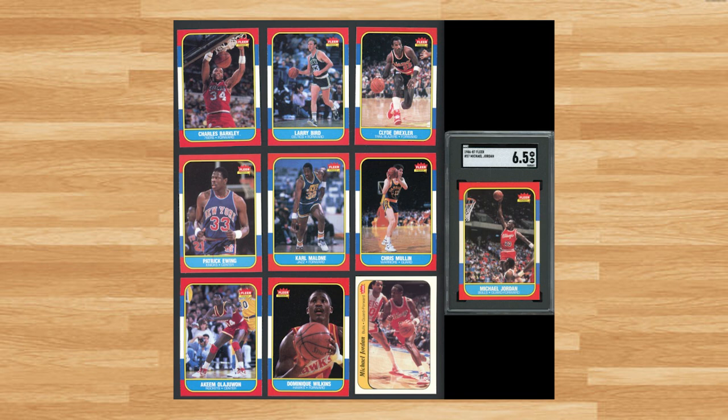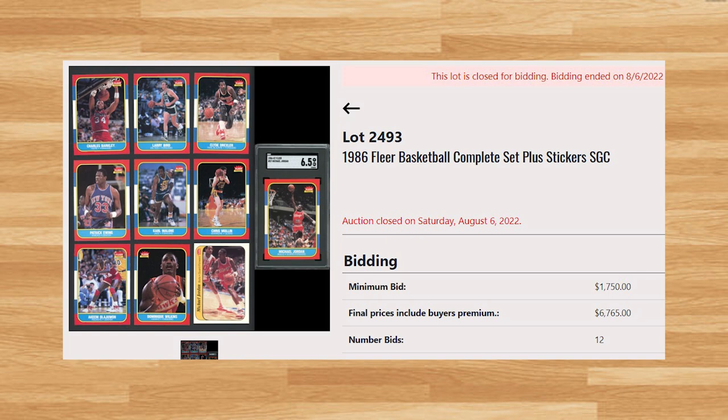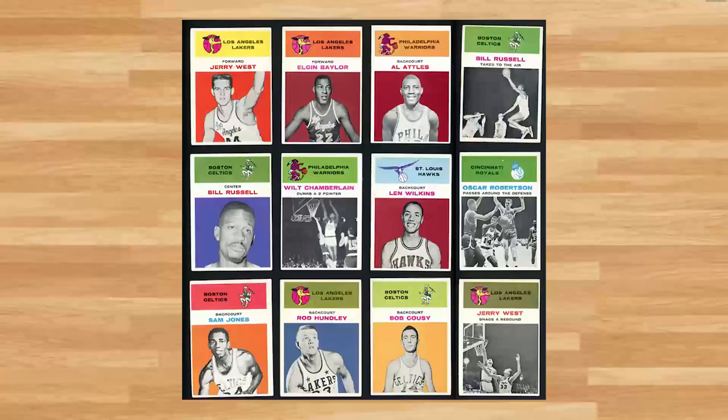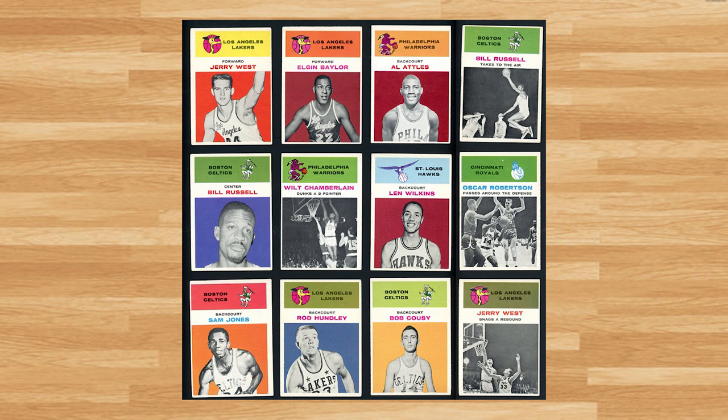There was another 1986 Fleer Set featured on lot number 2493. Only the Jordan was graded by SGC on this one, but the set did include the complete set of stickers as well. With a starting bid of $1,750, this complete set received 12 bids and sold for $6,765. There was one other 1986 Fleer basketball set on lot number 2494 that sold for $5,269.32. For any vintage basketball collectors out there, there was a near complete 1961 Fleer ungraded set on lot number 2489, which included 52 out of the 66 cards in the set and several key rookie cards including Wilt Chamberlain, Oscar Robertson, Jerry West, and Elgin Baylor. With a starting bid of $400, this set received 16 bids and sold for $4,318.80.